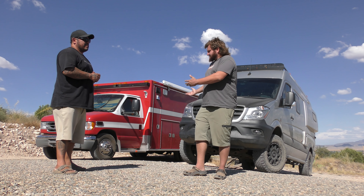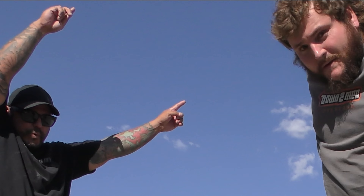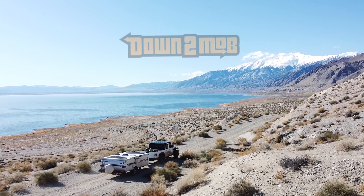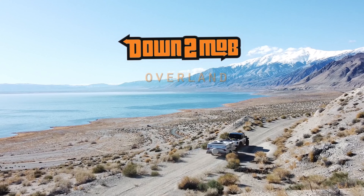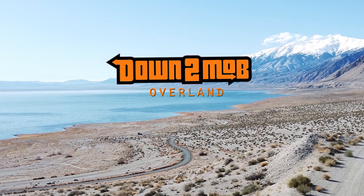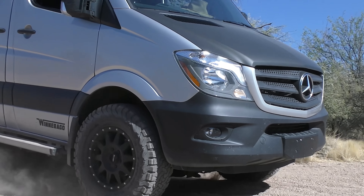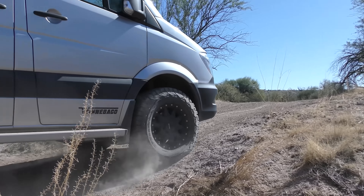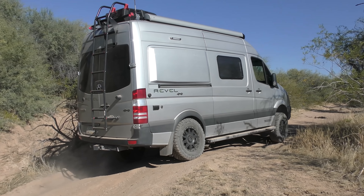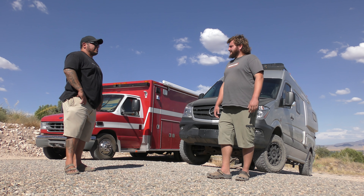Let's dive into some details on these. You've had the Sprinter van for a year and a half, right? Yep — a year and a half. Put it through its paces pretty good, recently challenging it more and being more comfortable in it.